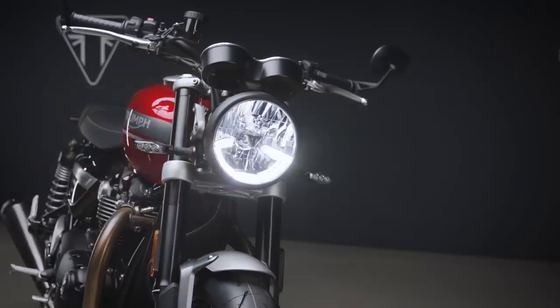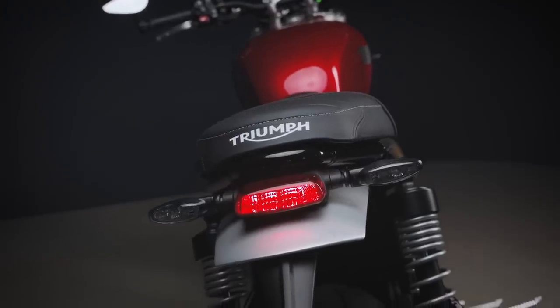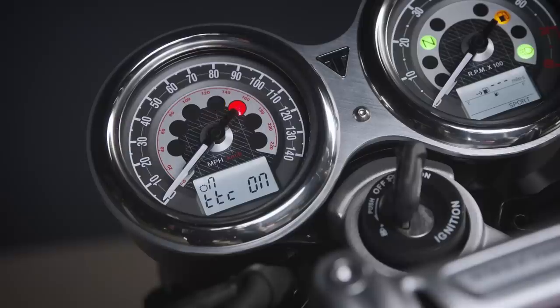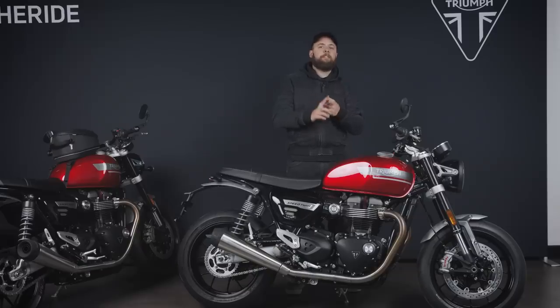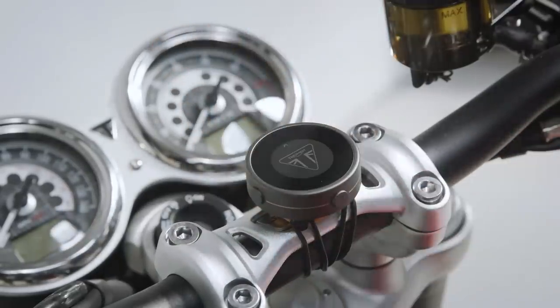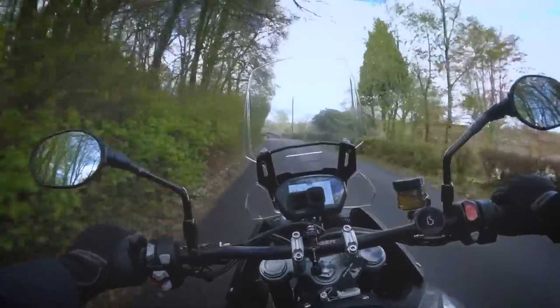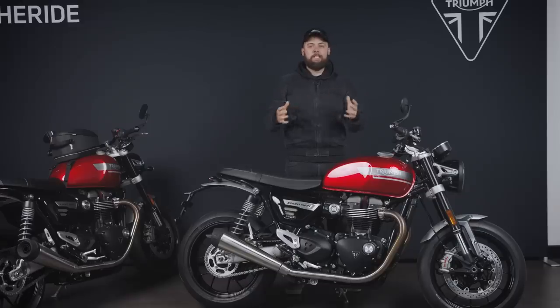From a tech perspective, probably the highlights are the LED daytime running light, LED indicators, and a nice LED tail light as well. You've got analog clocks — a twin clock — so speed and revs, but also some LCD inserts that give you all the other sort of riding data. There is a USB socket. You can spec tire pressure monitoring and heated grips, but other than that it is super simple and all the better for it, in my opinion. It's also worth adding that Triumph have just announced a tie-in with Beeline Moto, which is a small navigation device.